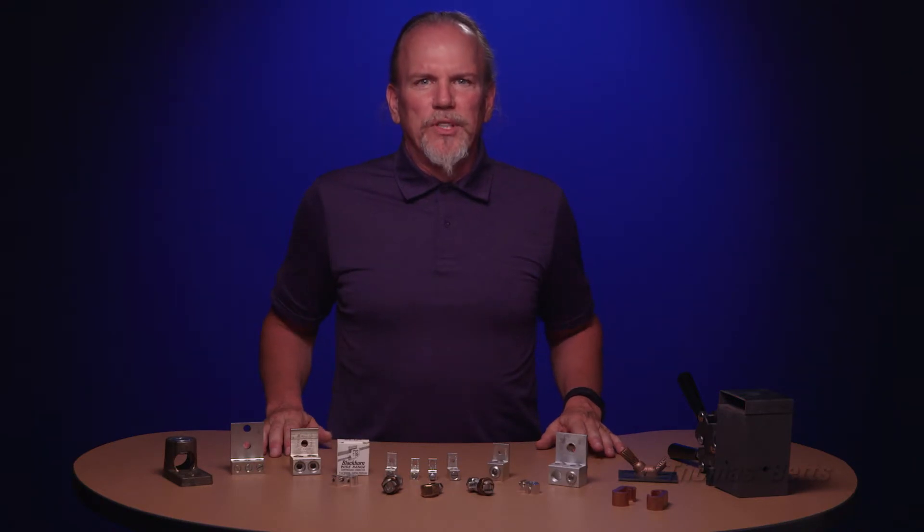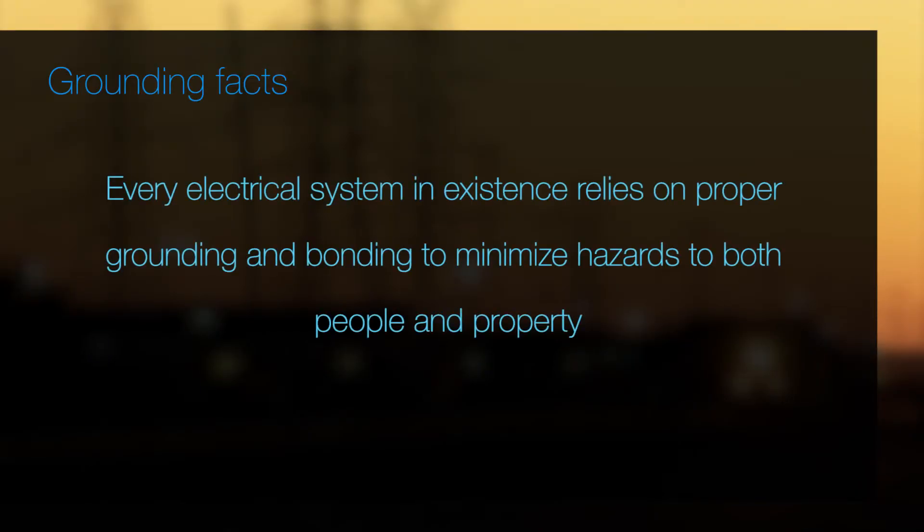When stressing the importance of proper grounding and bonding to electrical engineers and contractors, make sure you share the following facts. Every electrical system in existence relies on proper grounding and bonding to minimize hazards to both people and property.